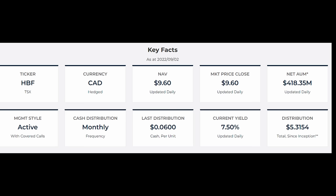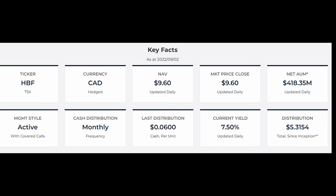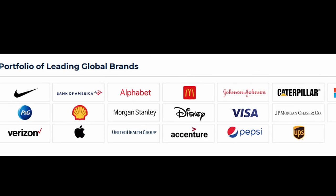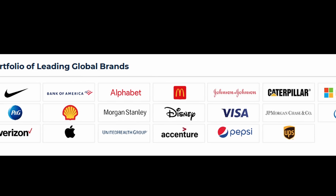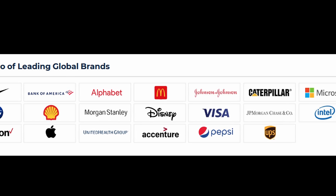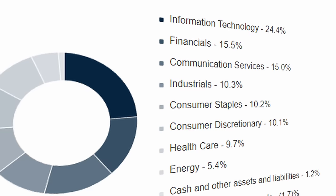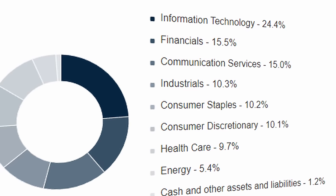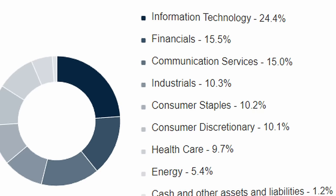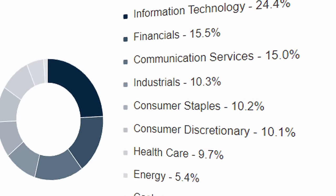At the date of this filming, the fund pays a distribution of 7.5%, and that's paid out on a monthly basis. When you look at the current holdings of this fund, you're going to recognize most if not all of them, and immediately identify the strength they hold in their respective industries. They are leading brands in their own spaces. As you can see by the sector allocation details, the fund is very well diversified across sectors, which should help in smoothing out the ride for equity investors.